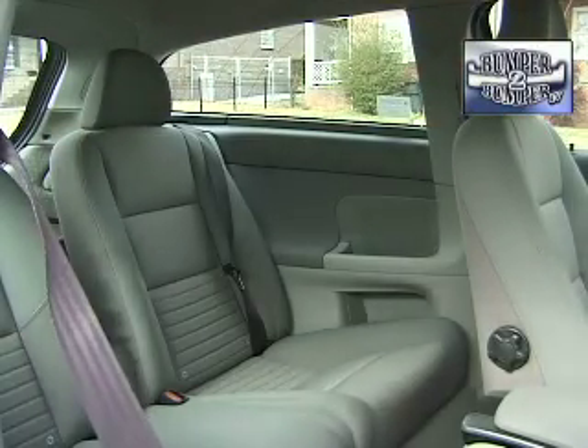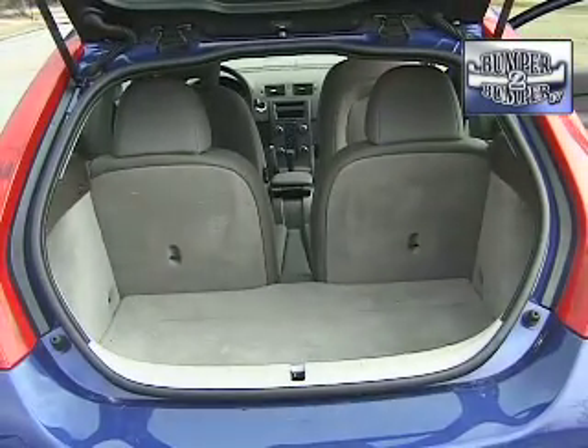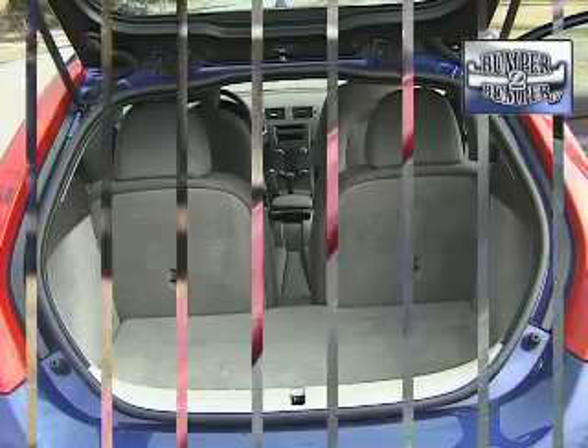The seating can accommodate four adults comfortably, but try wrestling with a child carrier in this rear seat. In the back, it has enough space to get some groceries or a small piece of luggage back there, but not much more.